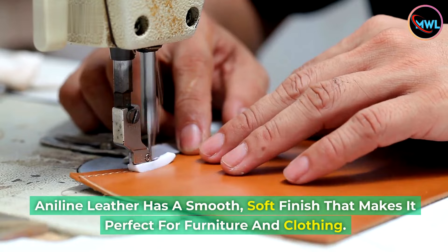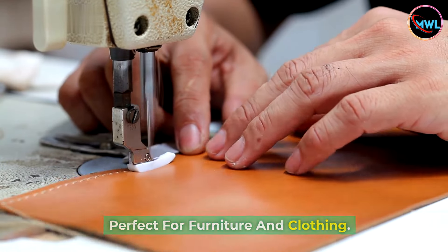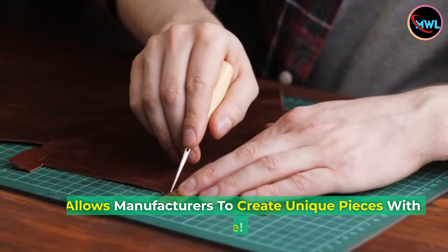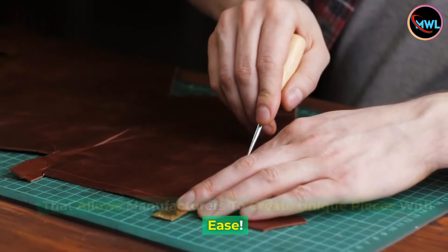Aniline leather has a smooth, soft finish that makes it perfect for furniture and clothing. Manufacturers can dye this leather in almost any color, which allows them to create unique pieces with ease.